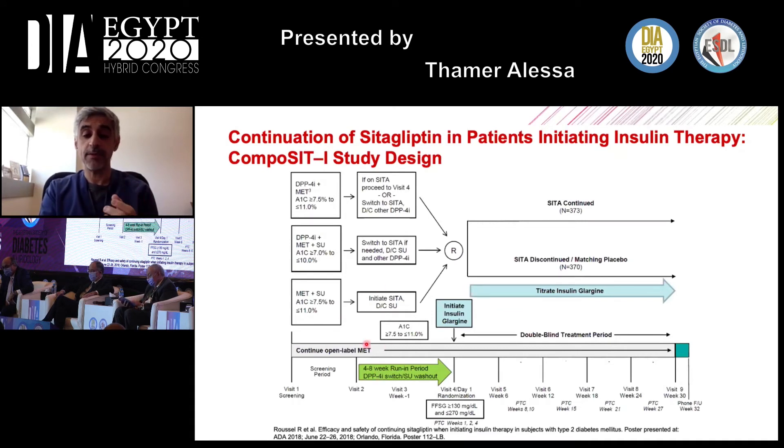Patients continued on sitagliptin and metformin for a 48-week run-in period. If their A1C remained above 7.5% to 11%, insulin glargine was initiated to control their diabetes. After glargine initiation, patients were randomized into two arms: one arm continued sitagliptin alongside the basal insulin, while the other arm discontinued sitagliptin and received a matching placebo, with insulin glargine titrated to fasting plasma glucose targets.